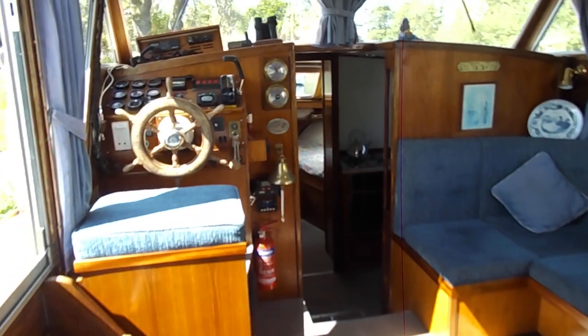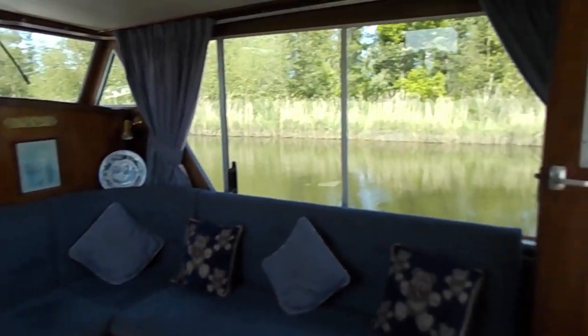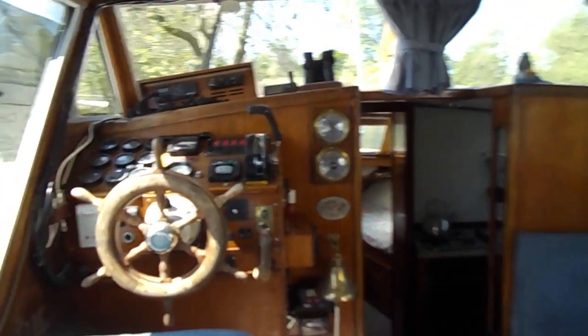Now up the stairs into the main saloon. Once again very spacious - eleven foot six beam. Very large windows for scenic views, upholstery in marvellous condition, and once again woodwork second to none.